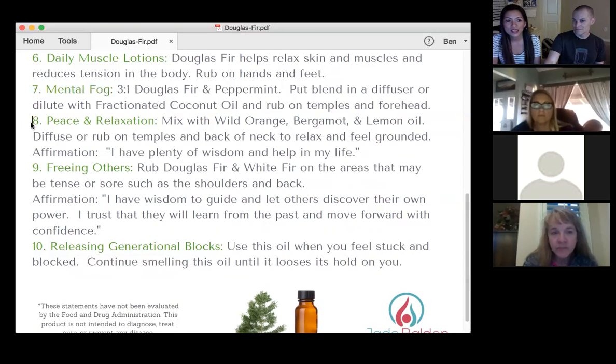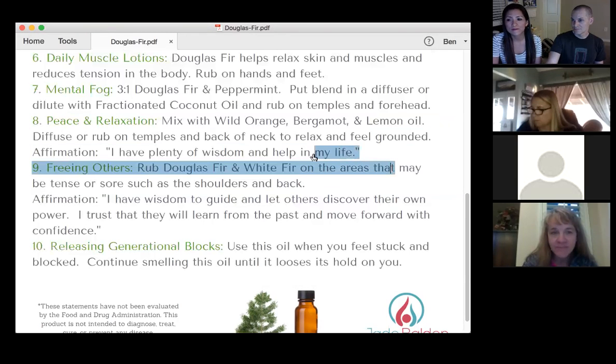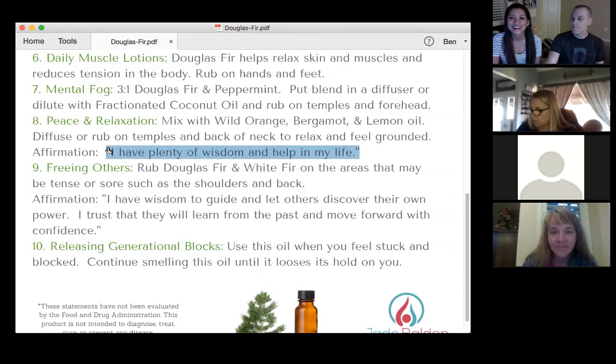It helps with peace and relaxation. Add wild orange, bergamot, or lemon — or a combination — with Douglas fir. It's one of those happy oil blends and it will really help with relaxing. If you use oils, I would suggest attaching an affirmation — say, 'I have plenty of wisdom and help in my life.' Wild orange and Douglas fir: wild orange helps you feel like you have an abundance of stuff, and Douglas fir is kind of grounding, so it's a mellowing, unique blend.